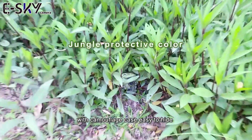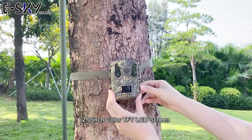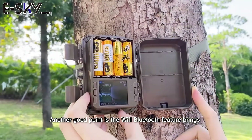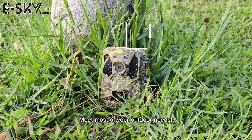With camouflage case, easy to hide and use to capture wildlife or yard images. 2 inch color TFT LCD screen and 6 keys to easily preview and adjust camera settings. The Wi-Fi Bluetooth feature brings you more convenience in controlling the trail camera, meeting most of your outdoor needs.